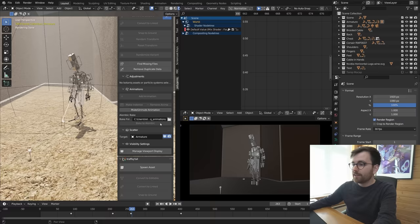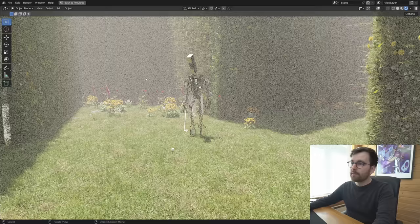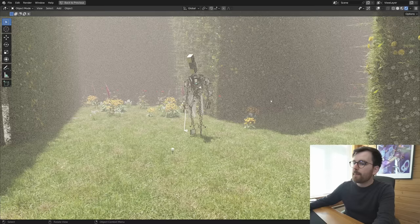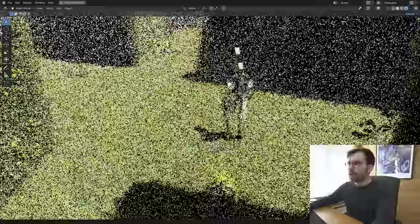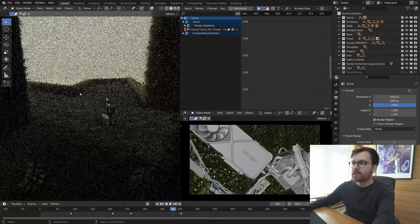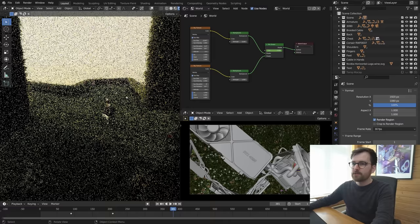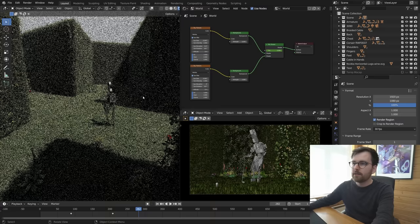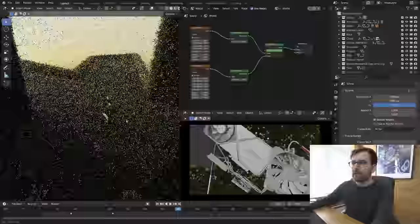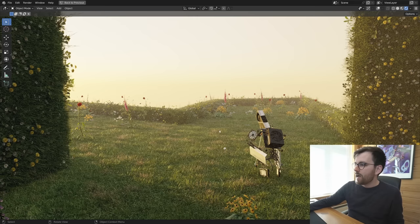With the grass enabled, viewport performance is still fairly responsive despite a lot of volumetrics. I'm using a Mix node to swap between two Sky Textures — there's a transition from daytime to really early morning. The transition itself isn't as smooth as I wanted, but I think it sort of works. This lighting was further explored in the last shot — shot number nine.